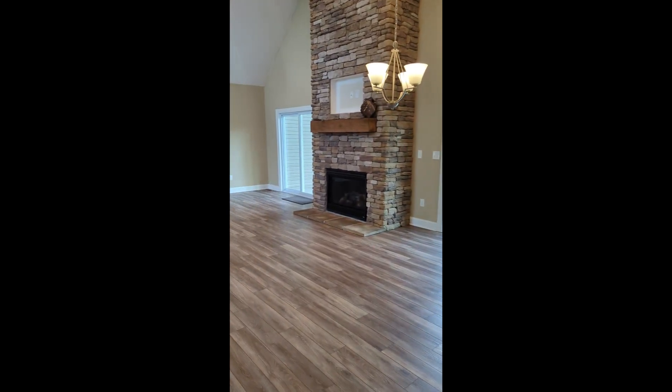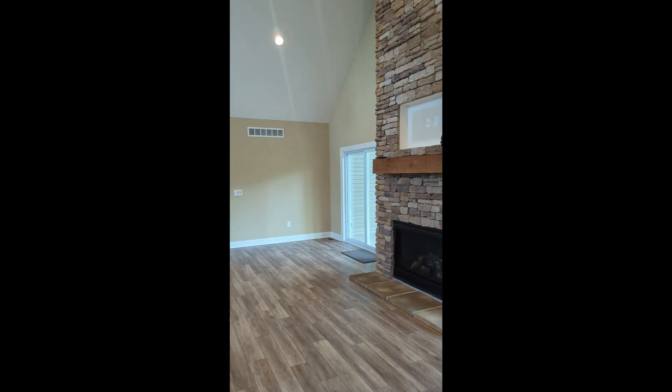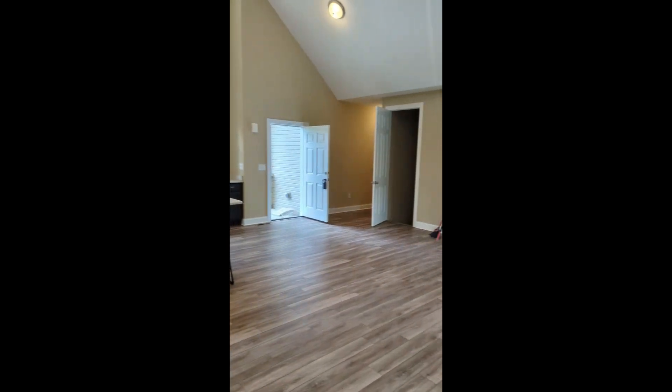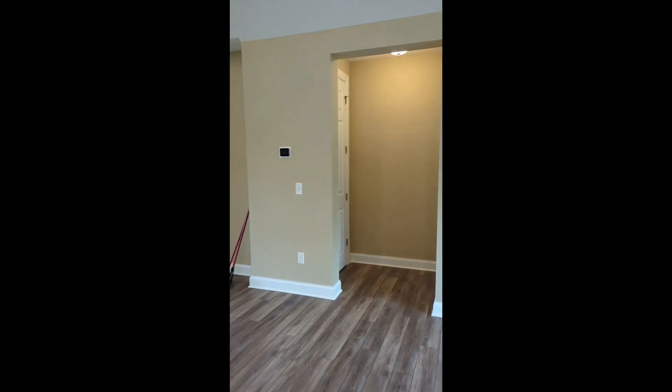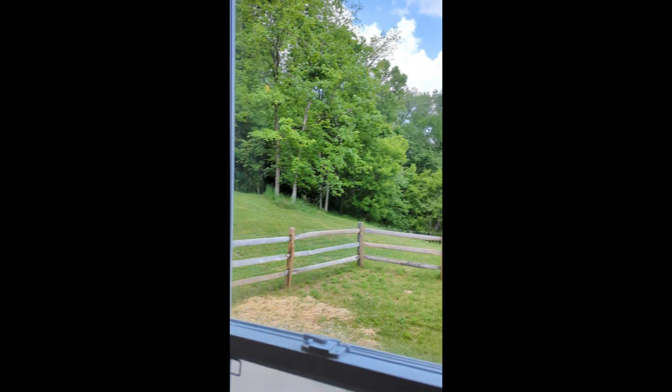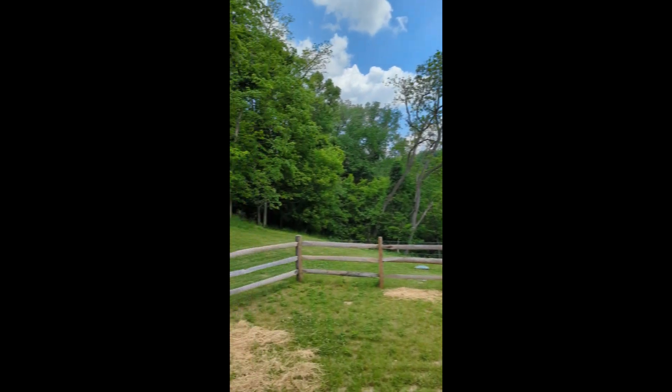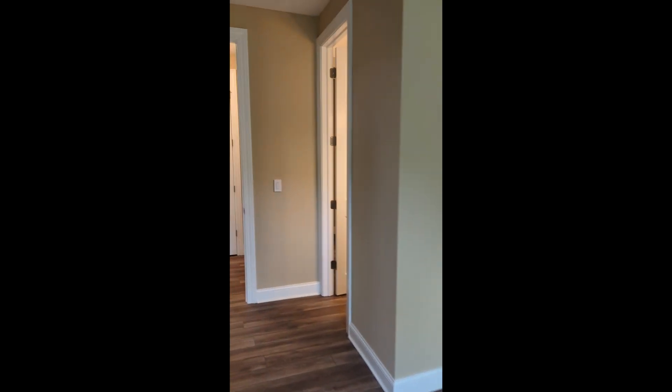On the opposite side of the house, as we walk back through this amazing entryway — it's really the main living area of the house — we'll go to the master bedroom. Absolutely love this space, really nicely sized. Look at this view out your master bedroom window. Nestled in the woods, five minutes from the interstate on nine acres. If you haven't called me to schedule a showing yet, what are you waiting for?